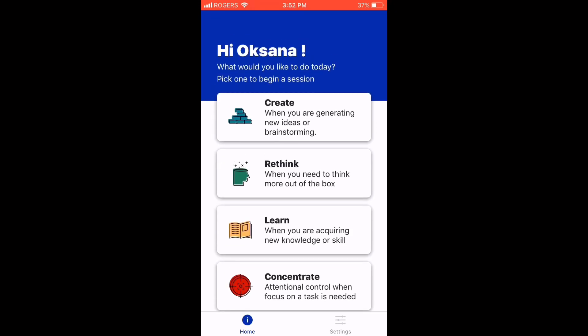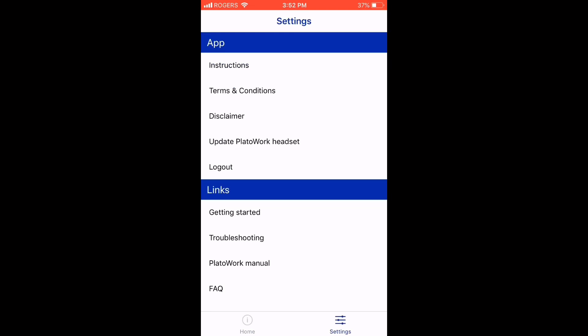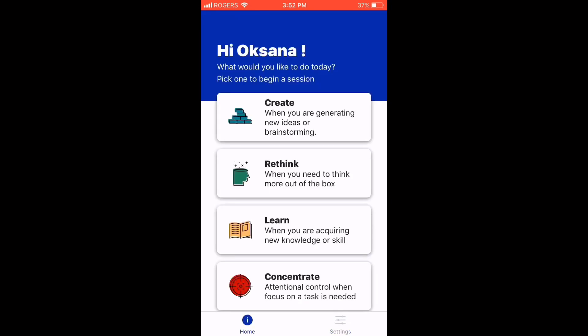In the settings screen there are instructions, terms and conditions, and a headset update option — so when new software upgrades come out, you can update the headset through the app. There are also links to getting started, troubleshooting, the Plato Work manual, and FAQ. That's basically the app.